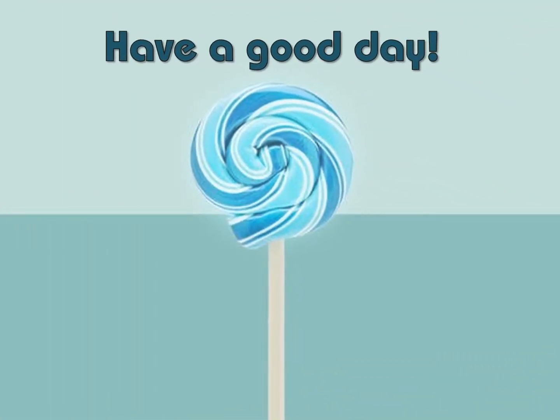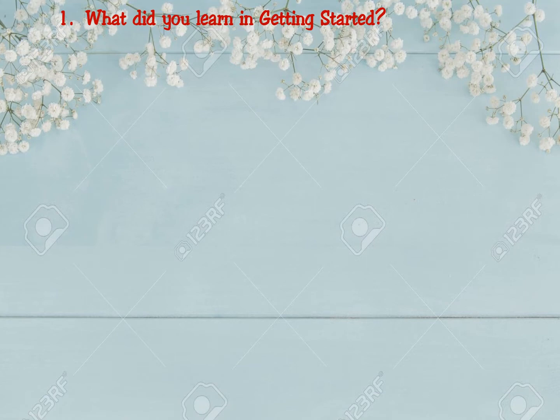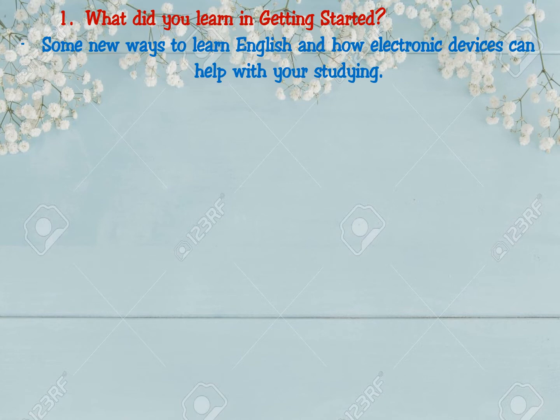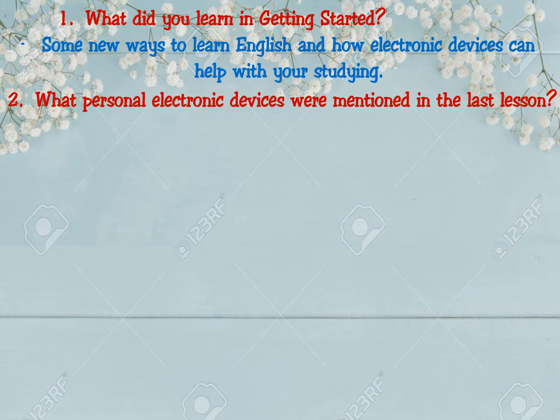Hello everyone, how are you? Welcome back to Unit 8 with the new lesson. What did you learn in the last lesson, Getting Started? You learned some new ways to learn English and how electronic devices can help with your studying. Now, what personal electronic devices were mentioned in Getting Started? Please try to remember.